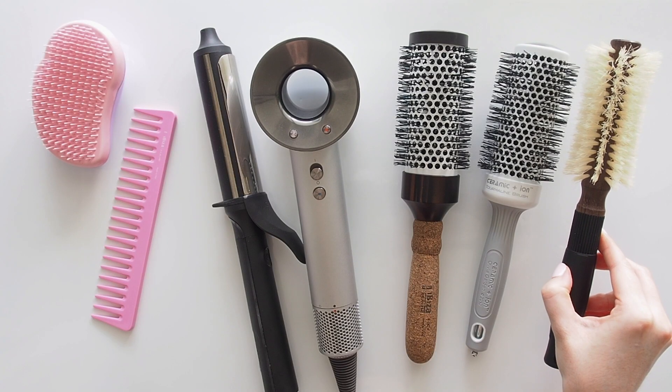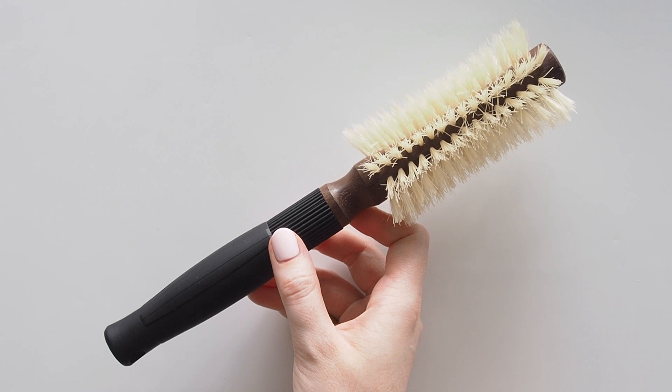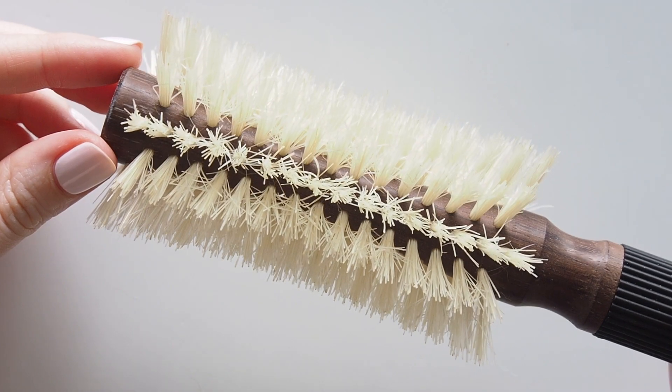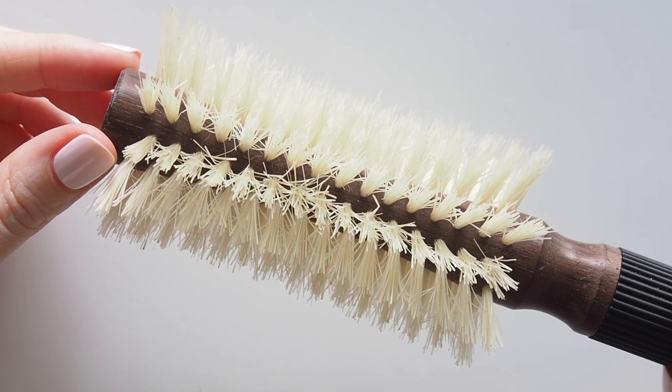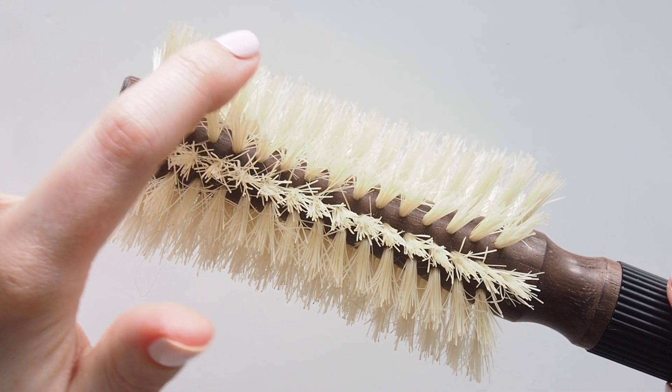Christophe Robin's blow dry hair brush isn't as easy to wrap the hair and pull through if I'm trying to create waves. Again I'm a beginner so I stick to ceramic brushes for that, but this is what I reach for if I just want a smooth, straight, straightforward blow dry.